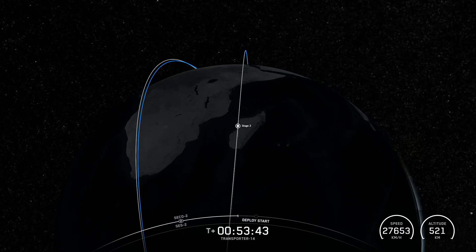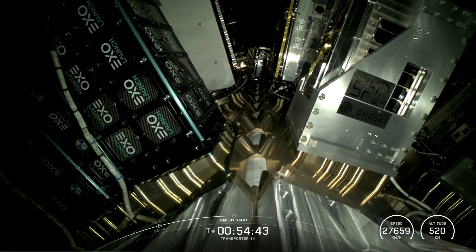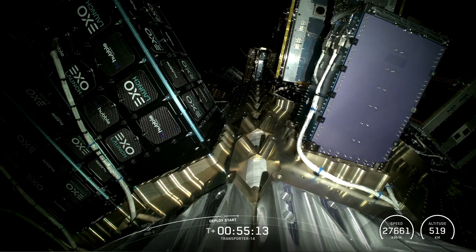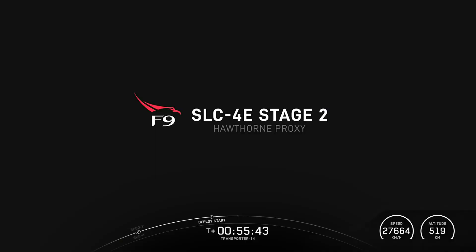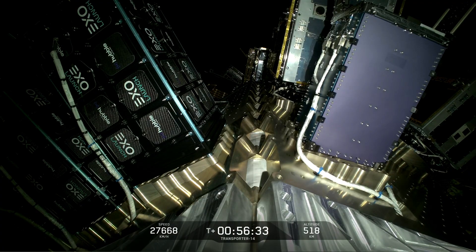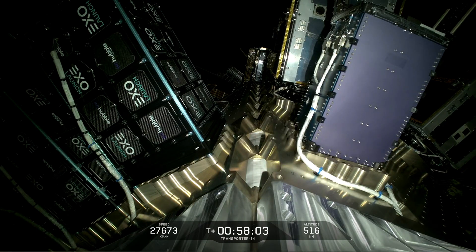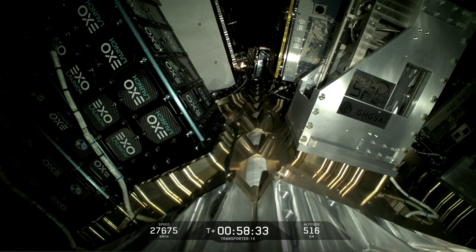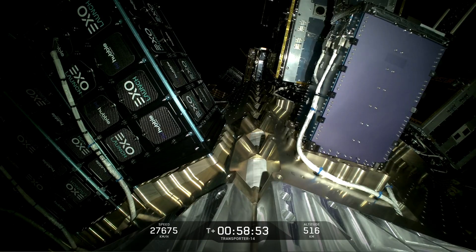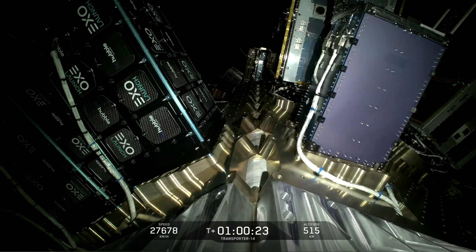Hello friends, SpaceX Transporter 14 mission. On Monday 23rd June at 2:25 PM Pacific Time, Falcon 9 launched the Transporter 14 mission to low Earth orbit from Space Launch Complex 4E at Vandenberg Space Force Base in California. This was the 26th flight for the first stage booster supporting this mission, which previously launched NRL 87, NRL 85, SARAH-1, SWOT, Transporter 8, Transporter 9, NRL 146, Bandwagon 2, NRL 153, NRL 192, and 15 Starlink missions.